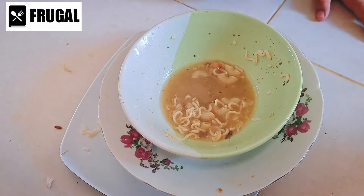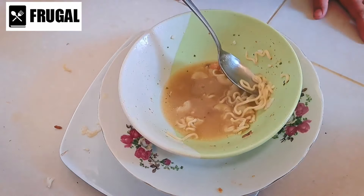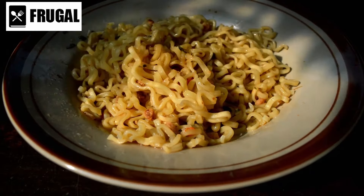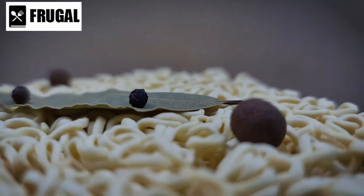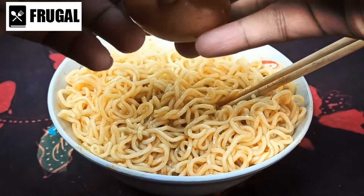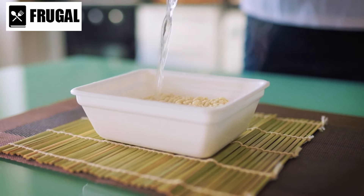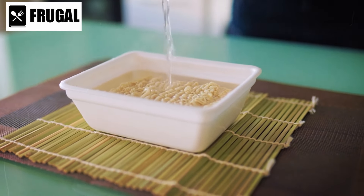Despite their reputation for being low in nutritional value, instant noodles can be fortified with essential vitamins and minerals to improve their overall nutritional profile. Some brands offer options with added protein, fiber, and vitamins, making them a more balanced meal choice. Instant noodles also come in a wide variety of flavors and styles, catering to diverse tastes and preferences — from classic chicken and beef to more exotic options like curry or seafood. This variety can help alleviate food fatigue during extended emergencies, providing a semblance of culinary diversity.